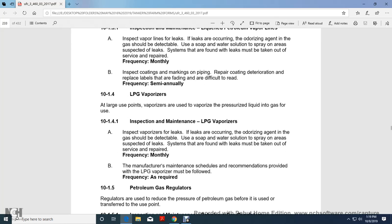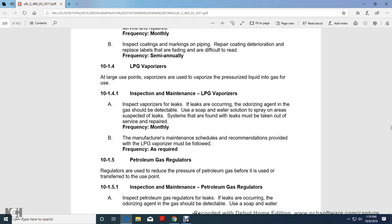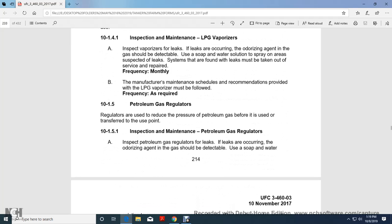Liquid Petroleum Gas Vaporizers. Vaporizers are used to vaporize and pressurize liquid petroleum gas for use. Inspection and maintenance of liquid petroleum gas vaporizers: inspect vaporizers for leaks—if leaks are occurring, the odorizing agent in the gas should be detectable. Use soap and water solution and spray suspected leak areas. Leaks must be taken out of service and repaired. Manufacturer maintenance schedules and recommendations for the liquid petroleum gas vaporizer must be followed at the required frequency.